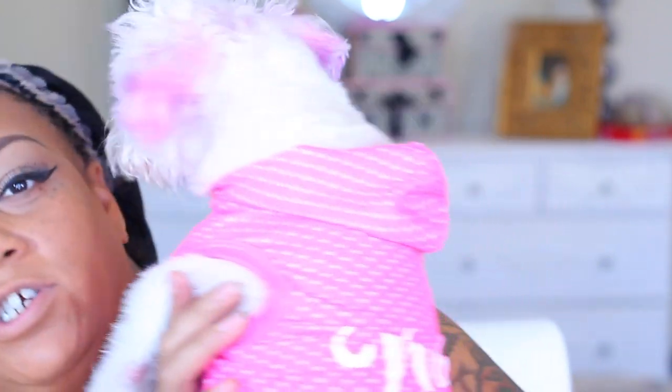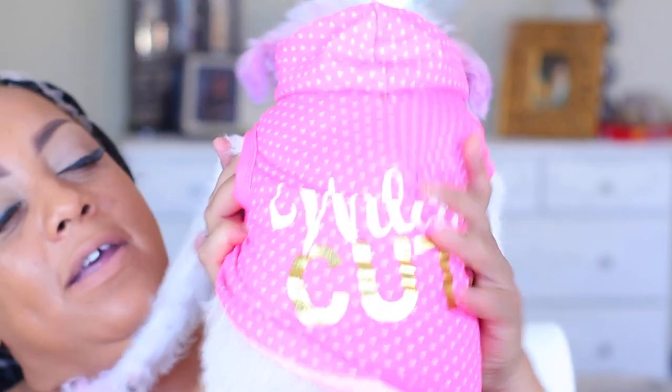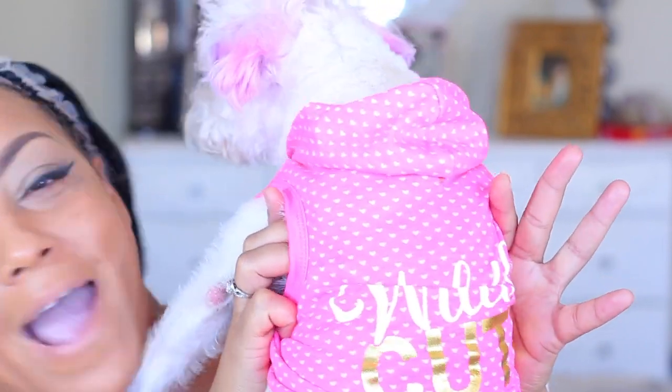Tell them what your shirt says — it says 'Wildly Cute.'